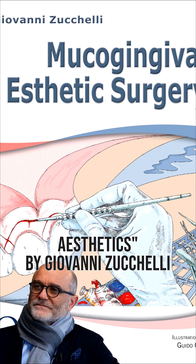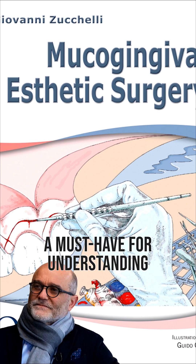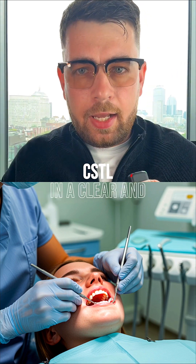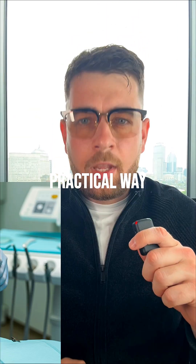Third, Soft Tissue Aesthetics by Giovanni Zucchelli — a must-have for understanding the basics of soft tissue management. It covers universal techniques and breaks down the concept of the critical soft tissue level in a clear and practical way.